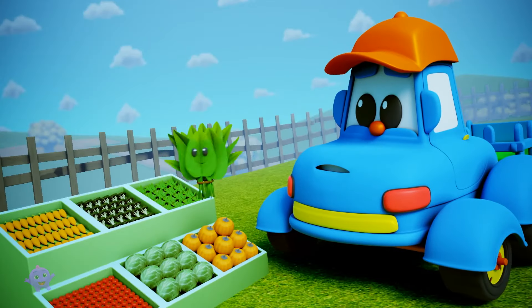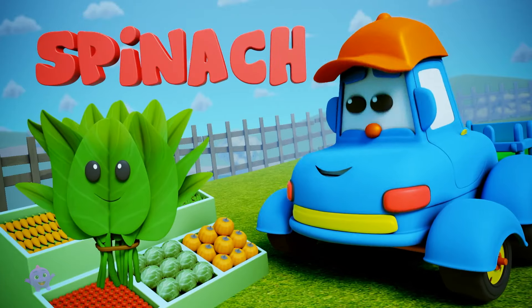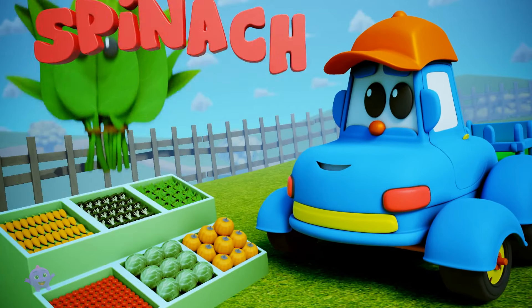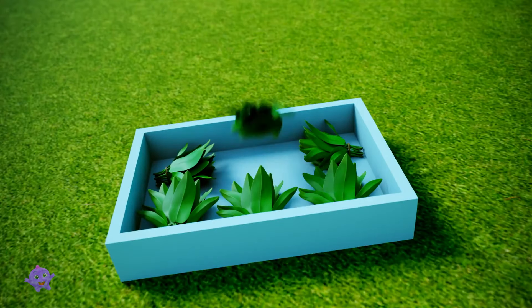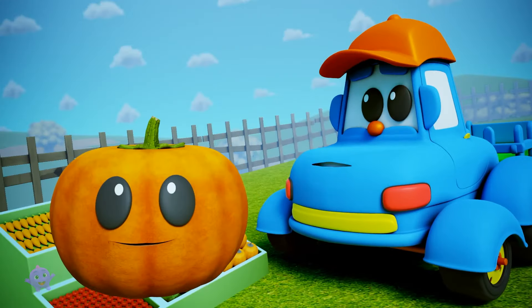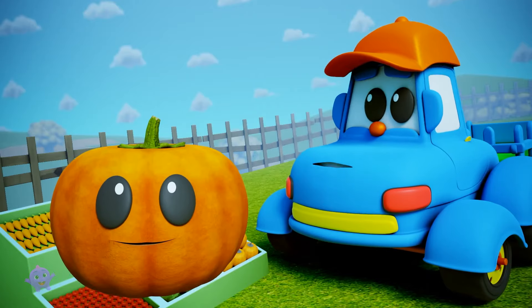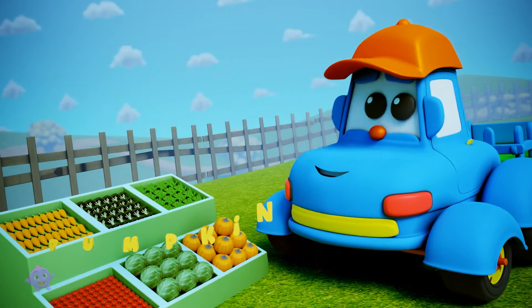And now, please welcome a leafy vegetable called... Yes, spinach, very good. And finally, you see a lot of these at Halloween. It's a... You bet, it's a pumpkin.